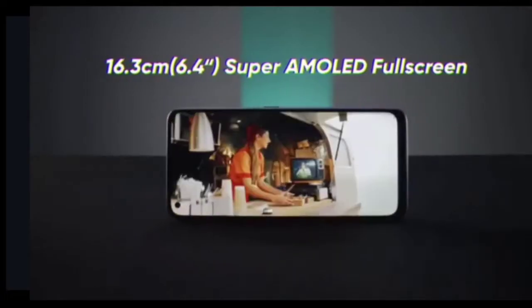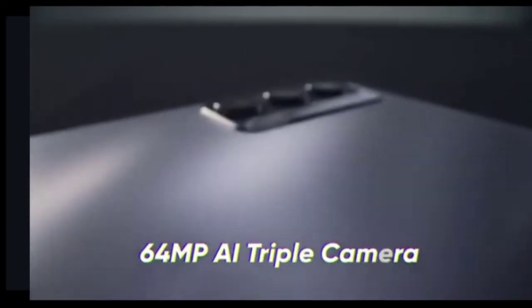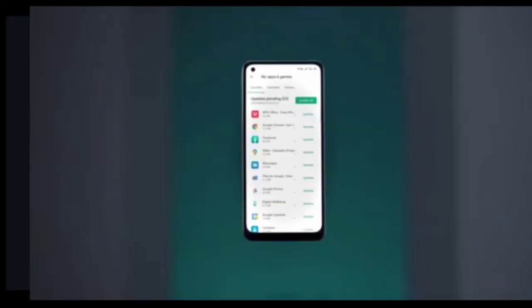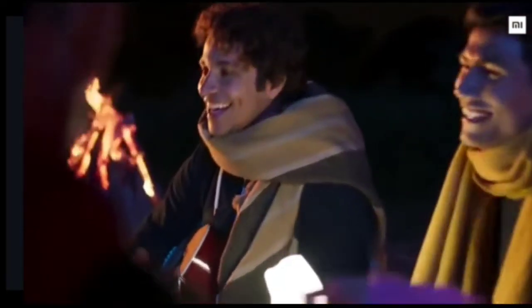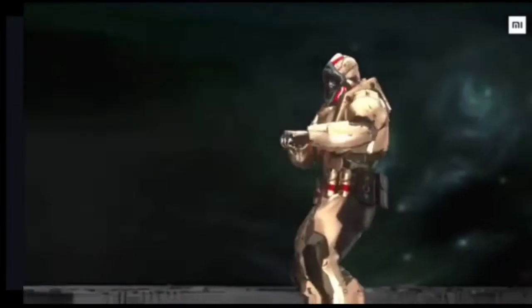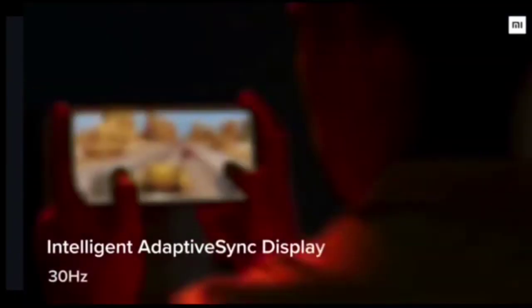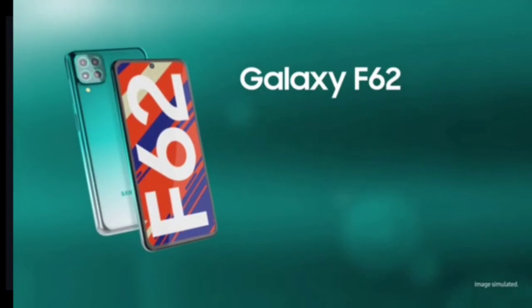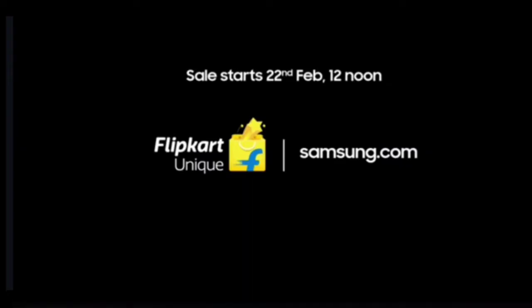Realme X7 has a triple camera setup: 64MP plus 8MP plus 2MP using a Samsung sensor, but it's not the best camera under Rs 20,000. The selfie is a 16MP punch-hole camera, which is decent but not the best. Mi 10i also has a 16MP punch-hole selfie, but its main camera is massive — 108MP Samsung sensor with 8MP ultrawide, 2MP macro, and 2MP depth. However, overall as a package, Galaxy F62 wins thanks to Samsung's optimization and its 12MP ultrawide lens compared to the 8MP on the other two.